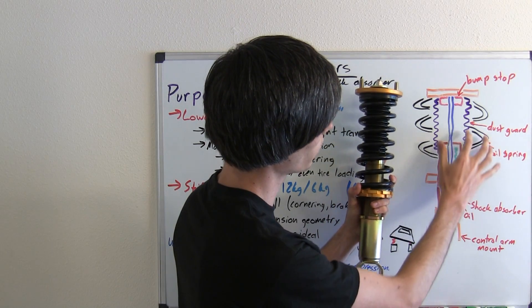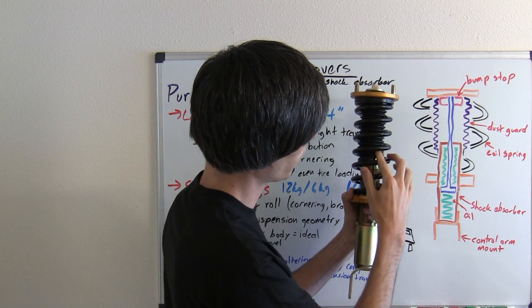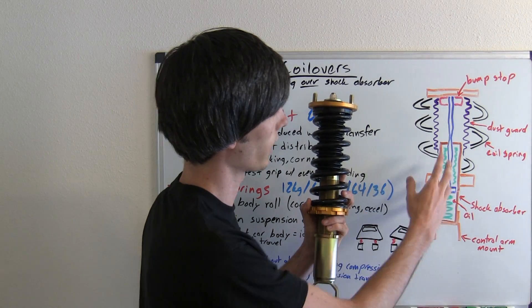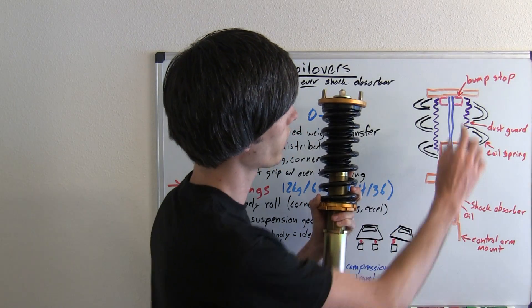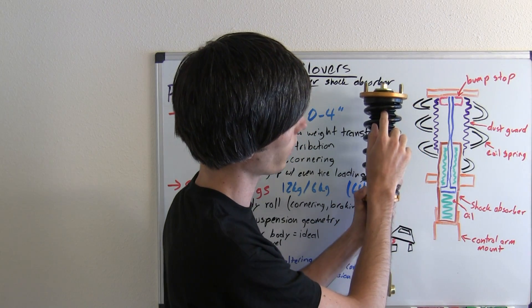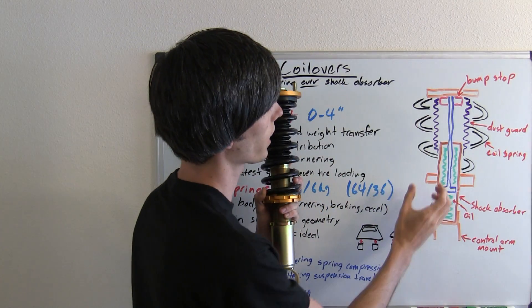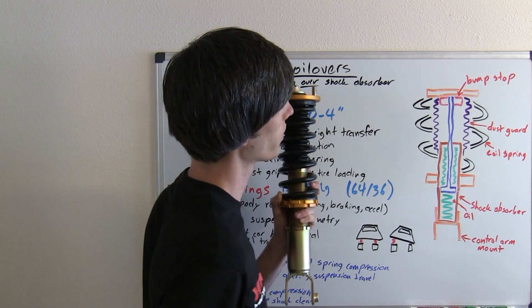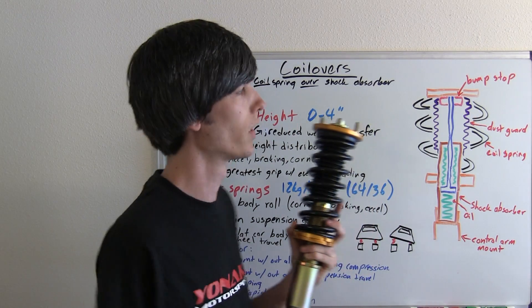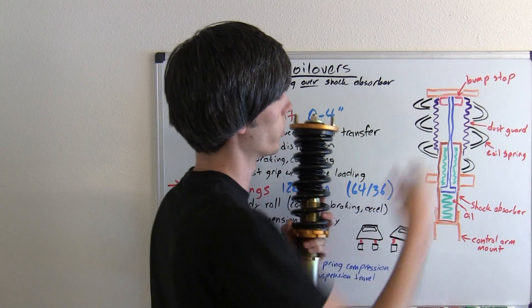We've got a dust guard here, and that's protecting the piston inside from dust, dirt, debris, and all kinds of stuff getting onto the piston and dirtying it. Another thing you may have in there is a bump stop, which sits behind this dust guard. Basically, if you have a rapid compression of the shock, you don't want metal-on-metal contact because terrible things will happen. The bump stop is a rubber-type material that helps ease that compression when those two surfaces do come into contact.